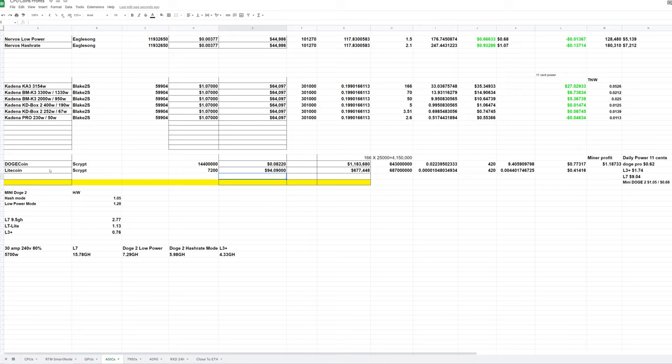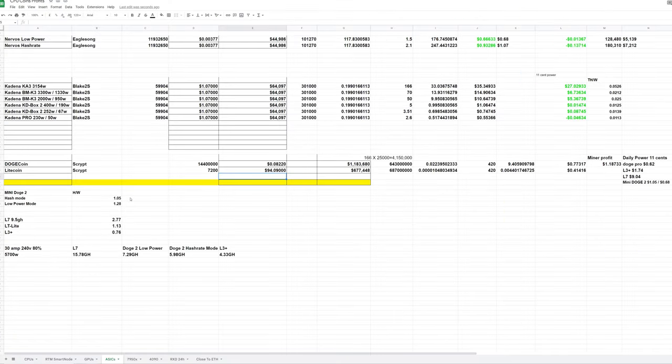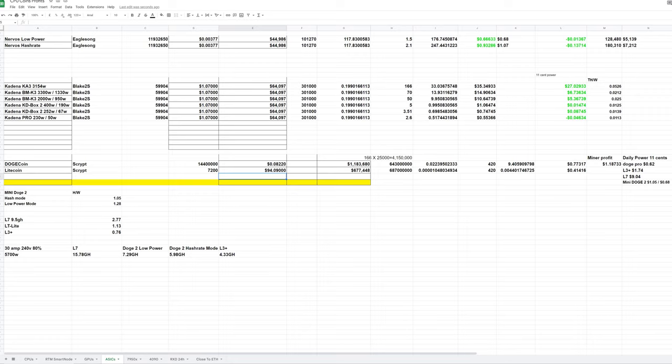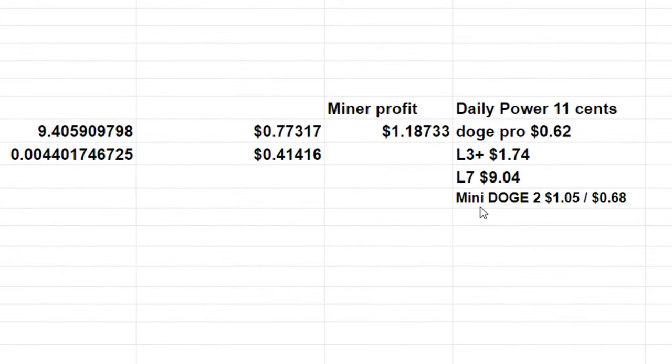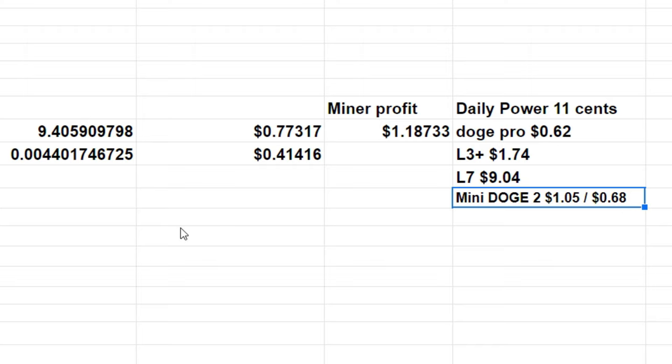Alright, here I am inside my spreadsheet. I have this set up for merge mining Dogecoin along with Litecoin. If you are not merge mining Dogecoin with any of the Scrypt coins, you're 99% doing it wrong, because that's where the majority of profit comes from for Scrypt miners. I have the Dogecoin price and network hash rates up to date, as well as the Litecoin network hash rates and price. At 400 watts and 11 cents per kilowatt hour, hash rate mode costs $1.05 per day, and low power mode at 335 watts costs 68 cents per day.